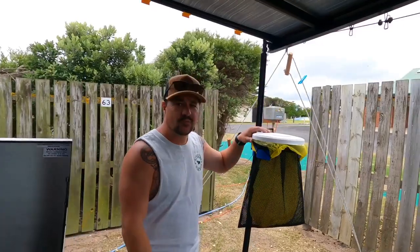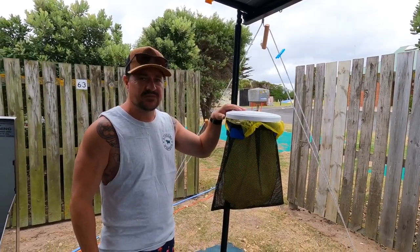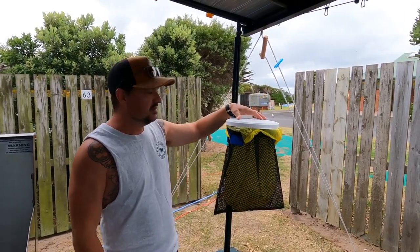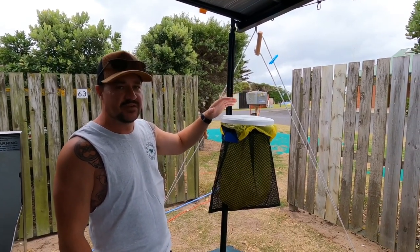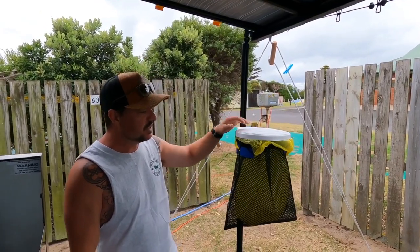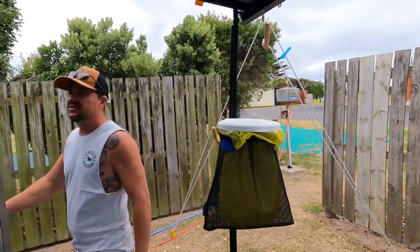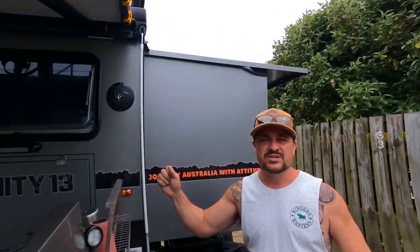Another little easter egg: the Croc Bin. Everybody should have one — I think they're about 30 bucks from Tentworld. They zip up in two or three seconds and no bin chickens or birds can get in. The mesh addition apparently makes it even better. Croc Bin — everyone loves it.